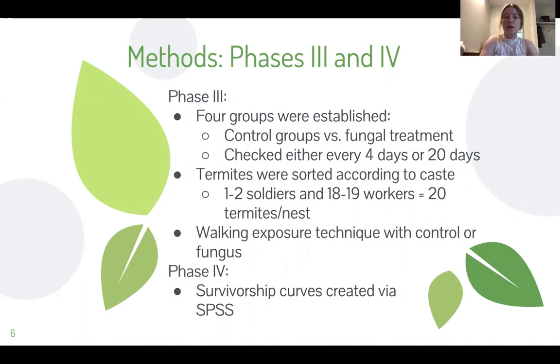The controls that the termites were introduced to in phase three were composed of two soldiers and 18 workers, and the fungal nests were composed of one soldier and 19 workers, just because of the availability of soldiers in the colony.